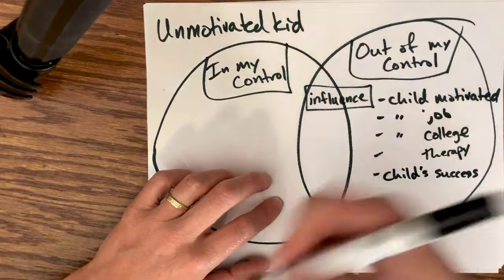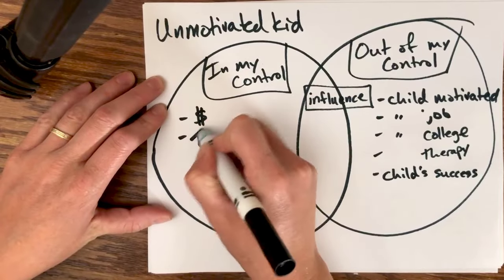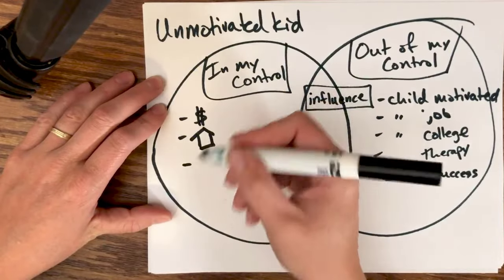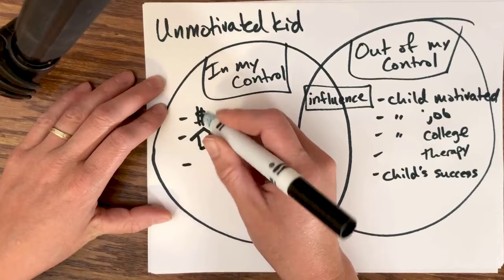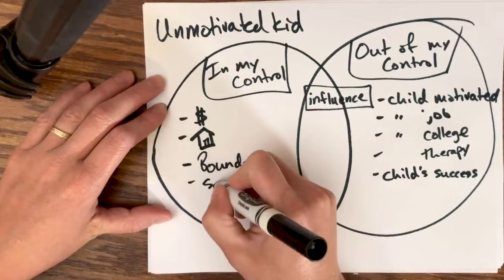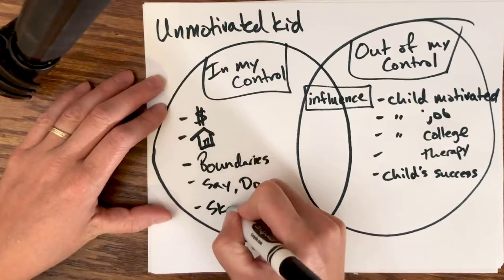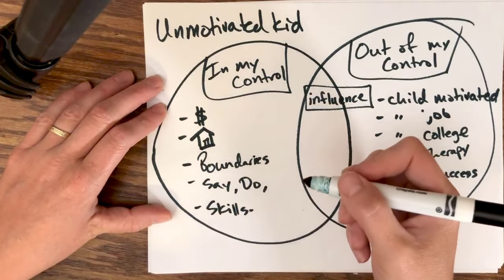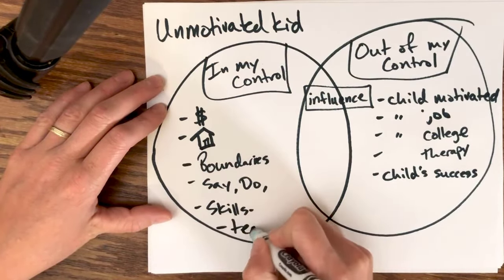Now what's in their control? They are in control of their own money and their own property. They can control their house and whether — since she's an adult child — she can live there or not. They can control their boundaries, what they say and do, what skills they learn, like parenting skills specifically for working with a young adult, and they can control what they teach and how they teach.